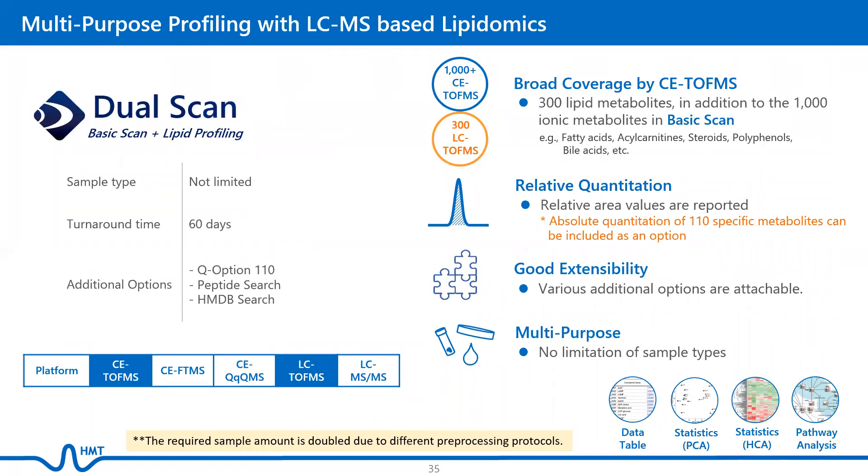Dual Scan is a combination of Basic Scan and LC-MS-based lipidomics. In addition to the 1,000 ionic metabolites covered by Basic Scan, it also includes 300 lipid metabolites, such as fatty acids, acylcarnitines, steroids, polyphenols, and bile acids. Relative area values are reported, but absolute quantification of 110 specific metabolites can be included as an option. There is no limitation of sample types for Dual Scan.